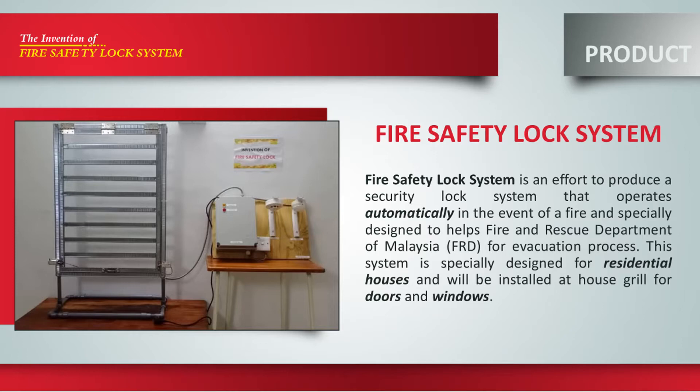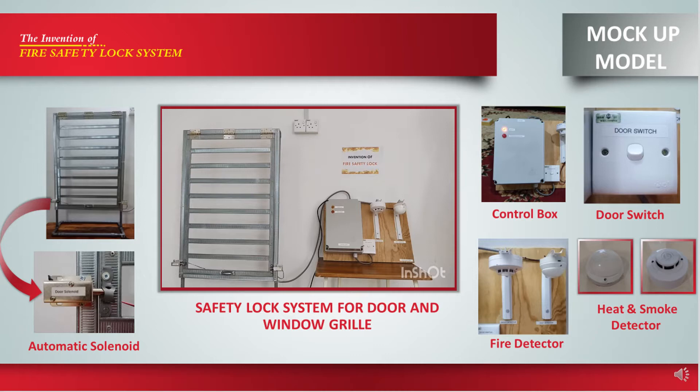The Fire Safety Lock System for Door and Window Grill is the best initiative to overcome this issue. This is the mock-up model we have made for this invention. It is known as the Fire Safety Lock System, which can operate automatically in the event of fire and is specially created for residential houses.